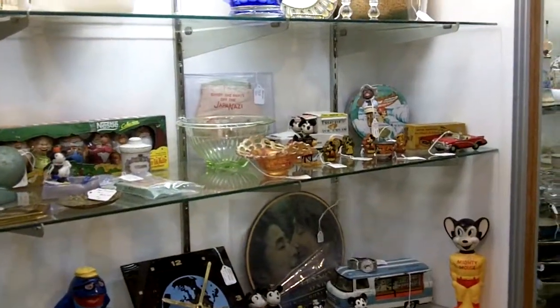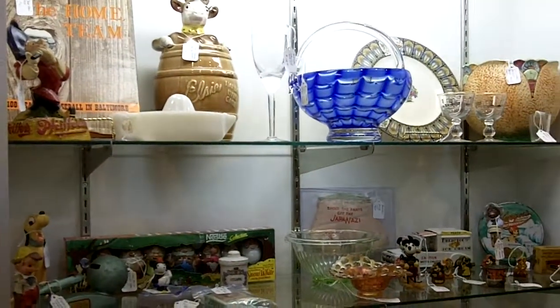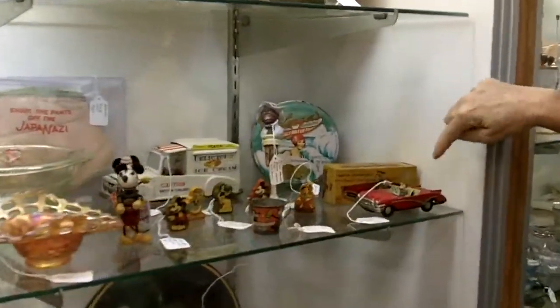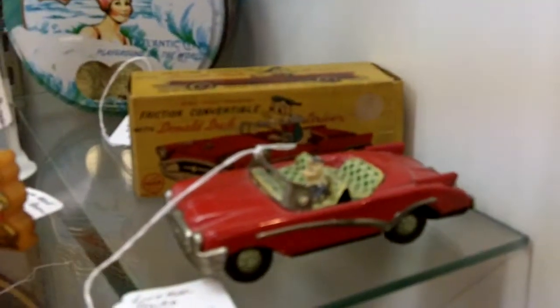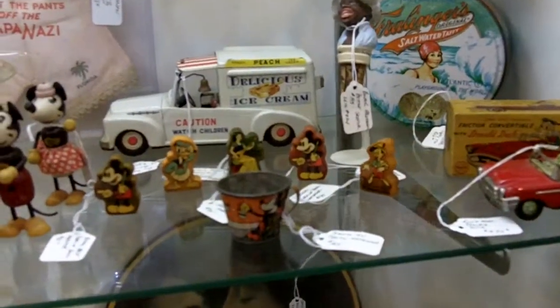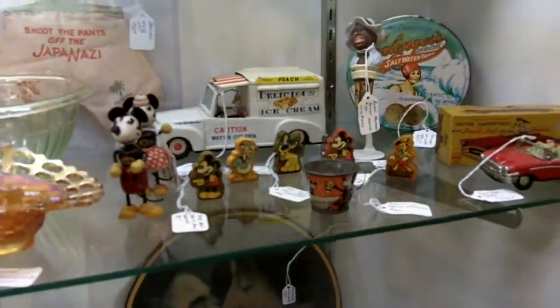This dealer tends to have a lot of Disney items. They have a lot of Mickey Mouse and different really known and loved characters. Take a look at this friction convertible with Donald Duck — it comes with the original box behind it. And then next to them, this little series are all pencil sharpeners: Pinocchio, Mickey Mouse, Donald Duck, and all sorts.